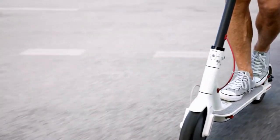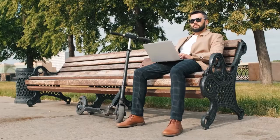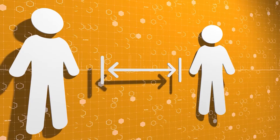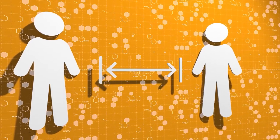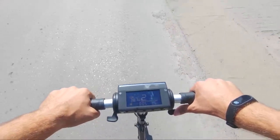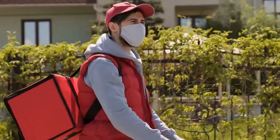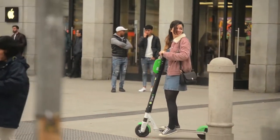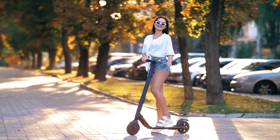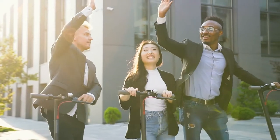An electric scooter might make sense for essential short-distance travel, with people still being urged to stay at home as much as possible and public transit systems being difficult for social distancing. Scooters and e-bikes are not only great for helping you cover longer distances faster and reducing your carbon footprint, they offer easy ways to take supplies to vulnerable family and friends as quickly and safely as possible. In today's video, we've compiled an extensive list of the 10 best electric scooters on the market in 2021.